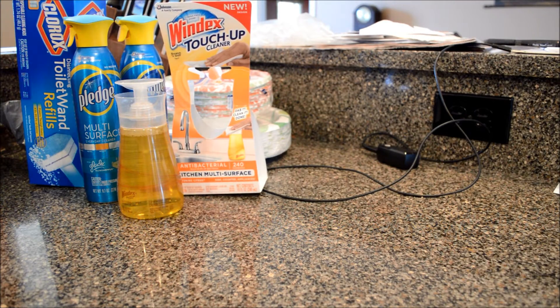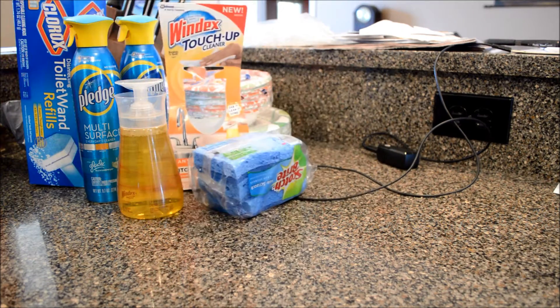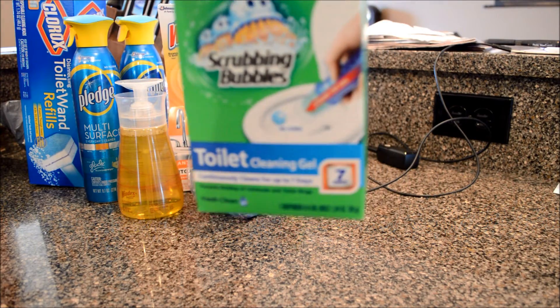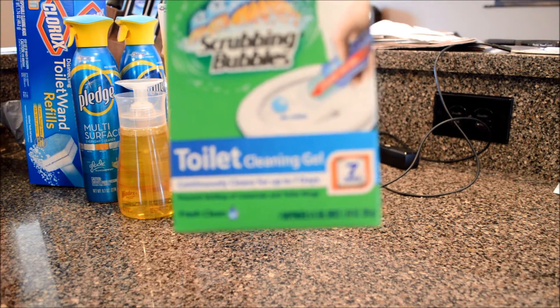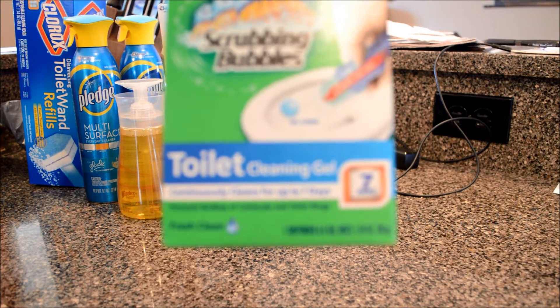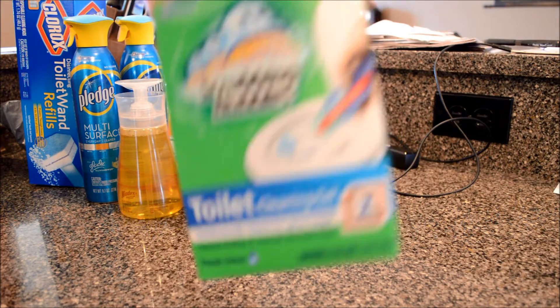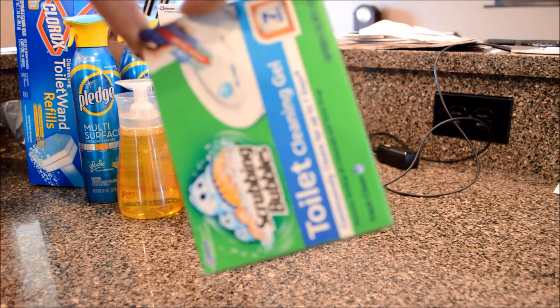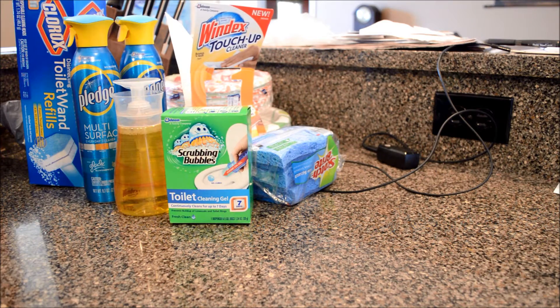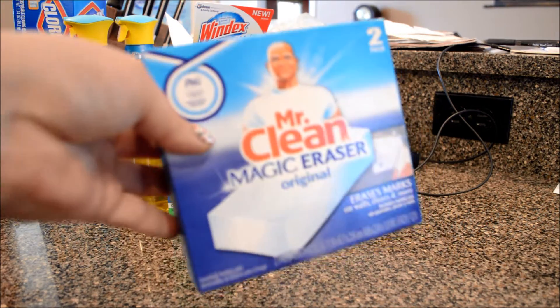Sponges. Now these are the Scrubbing Bubbles toilet cleaning gel that I get — you stick these on the inside of your toilet. These work really good, it's supposed to clean it and it's scented too, and it just smells really good actually. Some Magic Erasers.